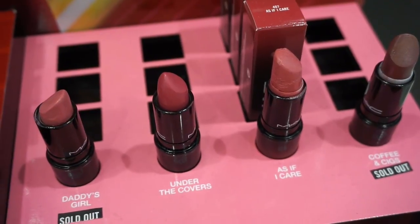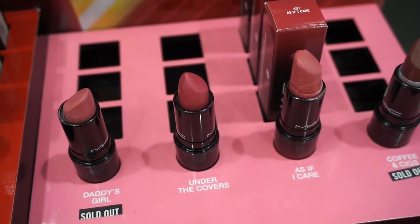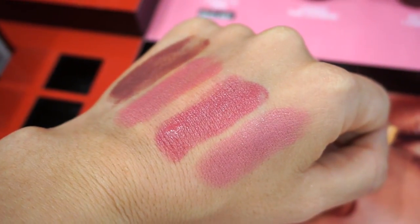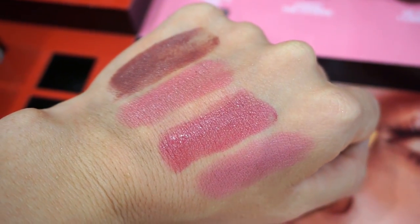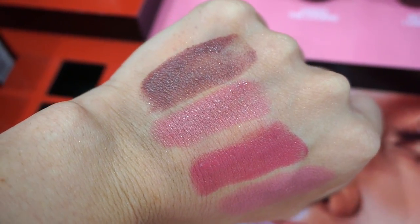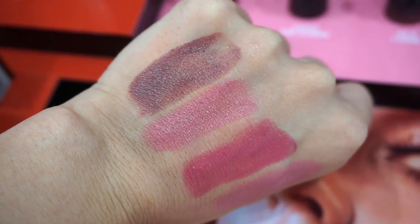I really love the shade Daddy's Girl because I was Daddy's Girl before my father passed away, and also because it's a beautiful pink. Starting from the bottom, we have Daddy's Girl, right above it is Under the Covers, then As If I Care, and then Coffee and Six.